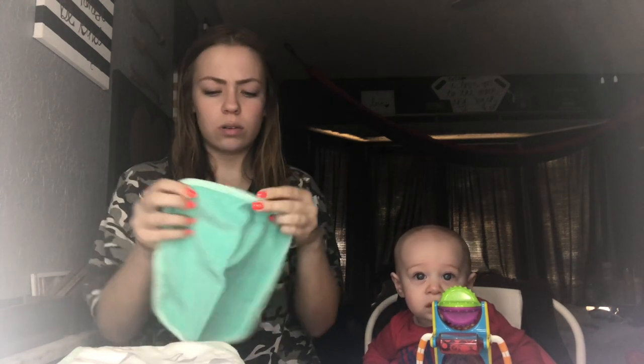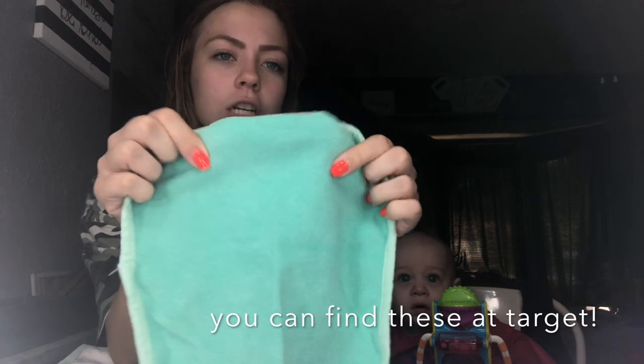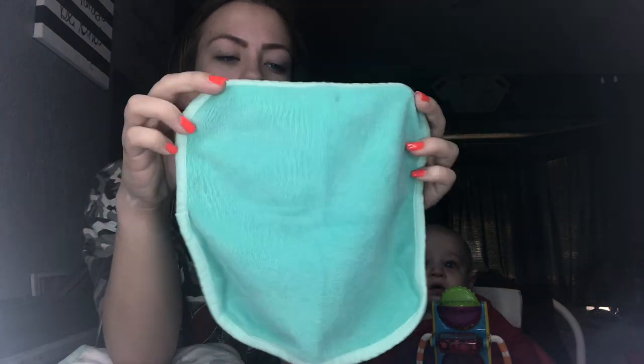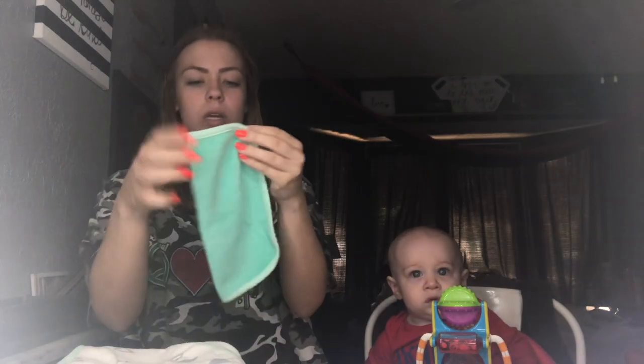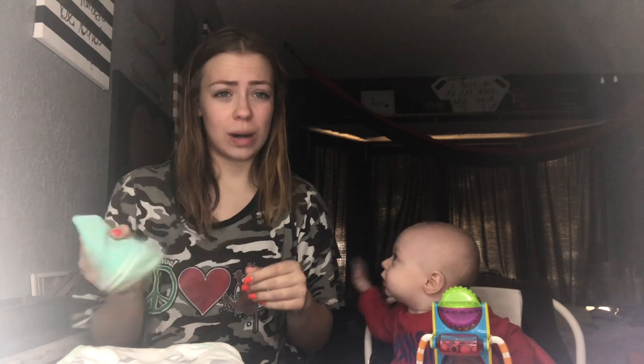For towels, these are the washcloths we use. These are Cloud Island, just a little washcloth with a teal edge and a darker teal inside. I like these because they're thick — all the other washcloths I have are super thin and feel like they don't really clean him. These ones are thick so I can feel when I'm cleaning him.